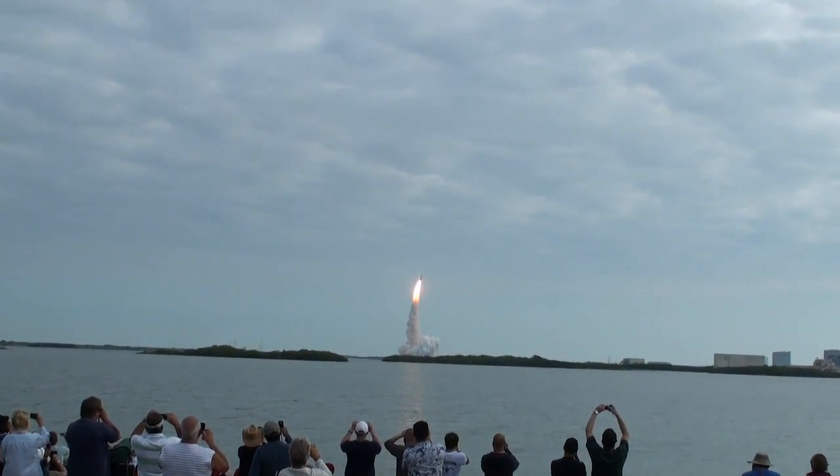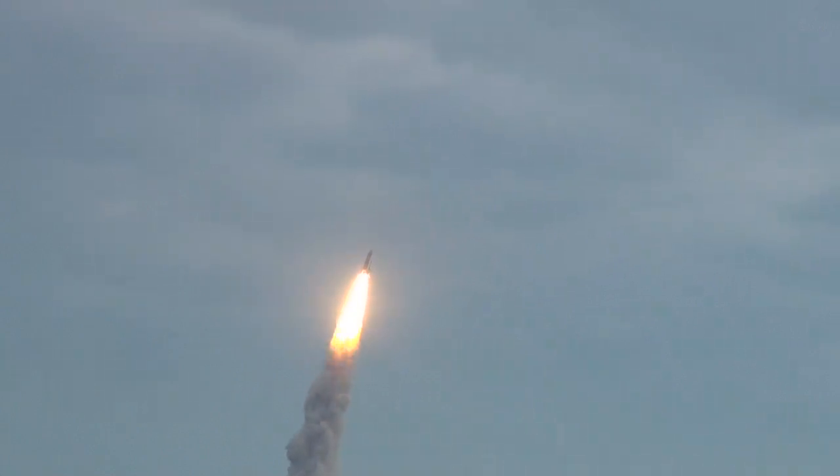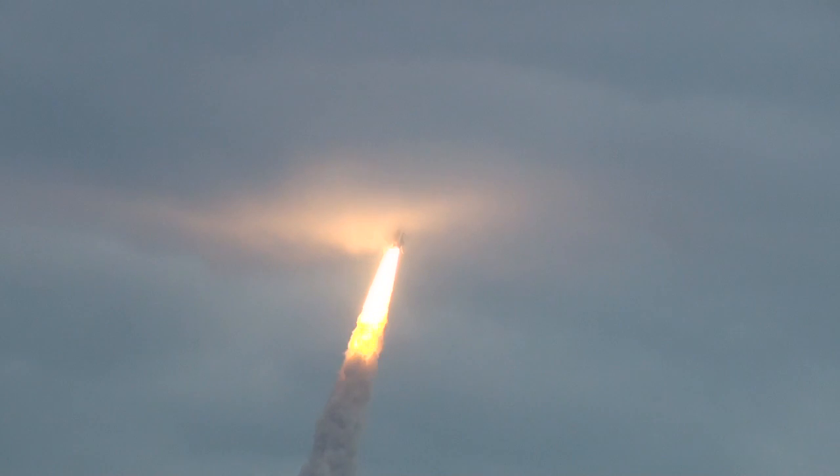Roger on Endeavour. That's awesome. Wow. Endeavour beginning to pull over into it. Hey, you can see the launch of them.